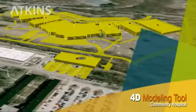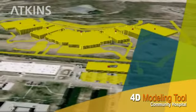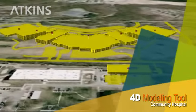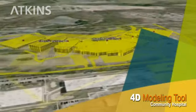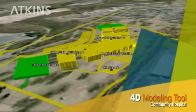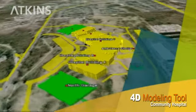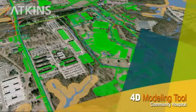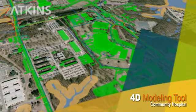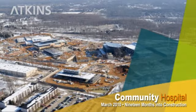This is the new Fort Belvoir Community Hospital. Construction began in November 2007. Yellow indicates construction is in progress, and green means that construction of that component is complete. Blue denotes final locations of items not yet scheduled. This is a snapshot of the site 19 months into construction, and here's the site in August 2009, 21 months into construction.